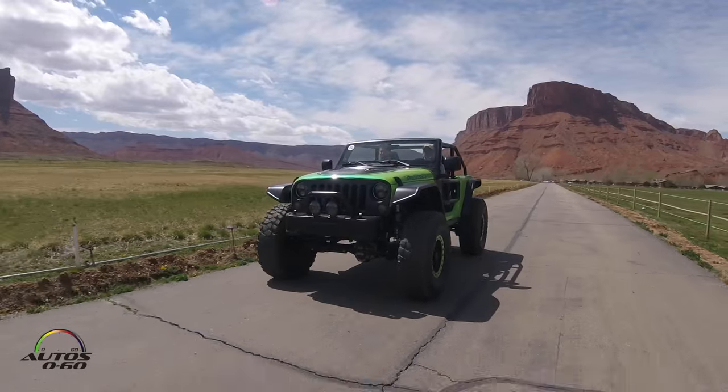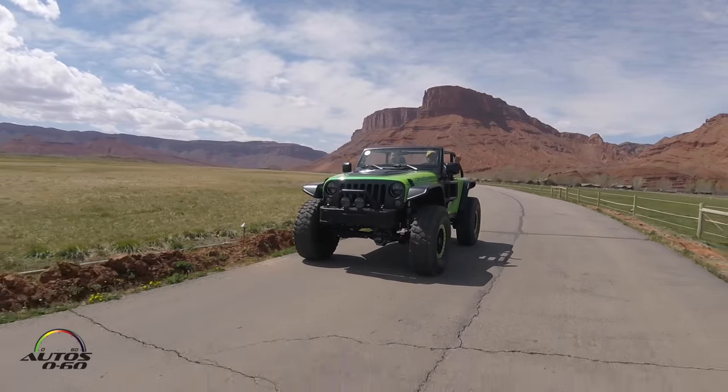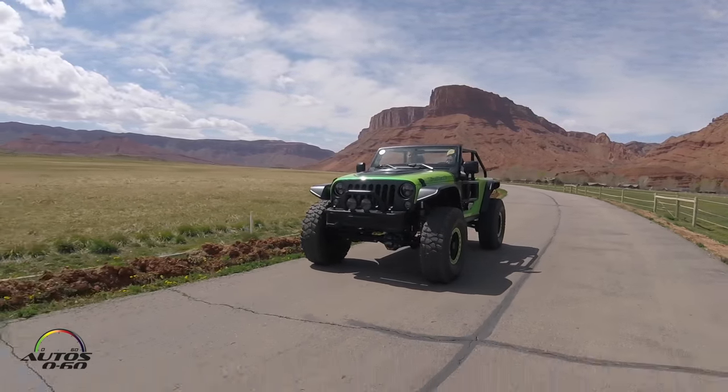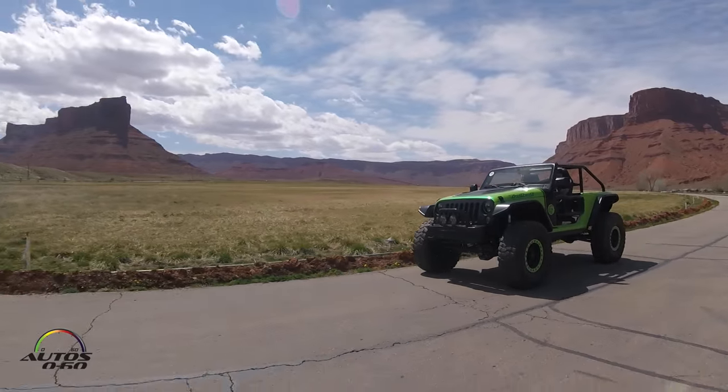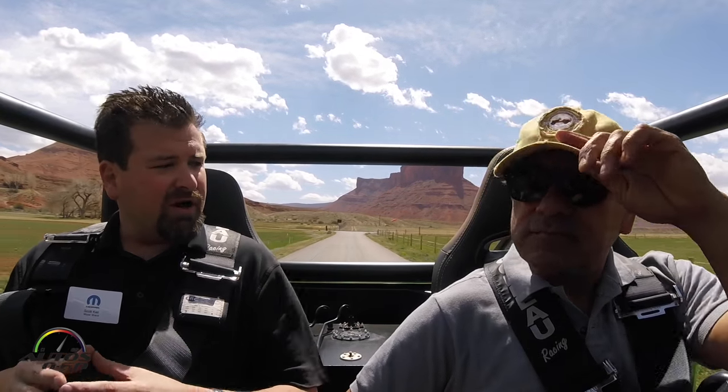So all the accessories that Mopar uses to build this one are available — except for the engine, well, I guess the engine too. But everything's available if someone wants to build something like this. Everything we offer, like on the TrailStorm vehicle for example, is offered in the catalog online at Mopar.com. Any customer can come in and accessorize and customize their vehicle to their own unique taste.